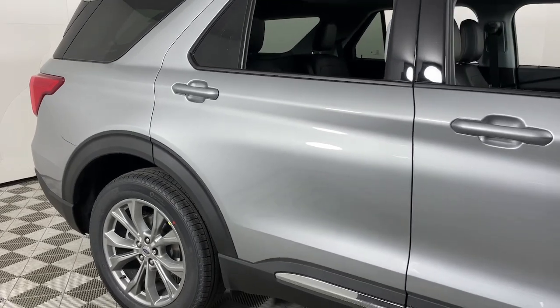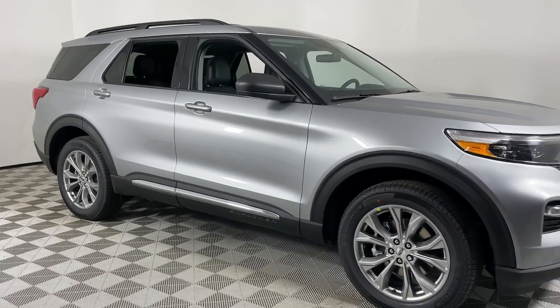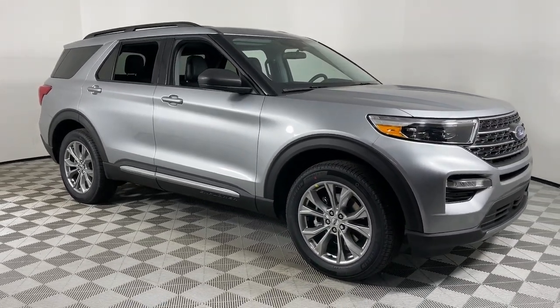Moonroof, adaptive cruise control, fog lamps, power passenger seat, and remote engine start. Feel confident on every journey when you're behind the wheel of this Explorer.